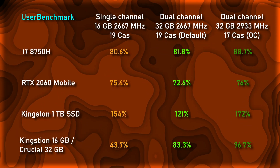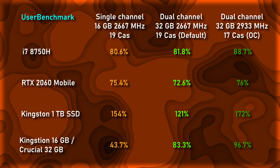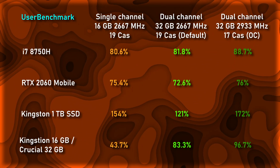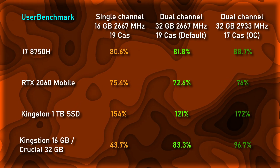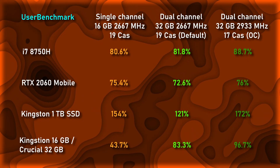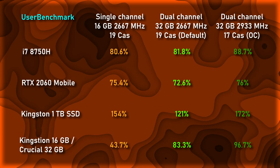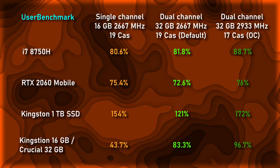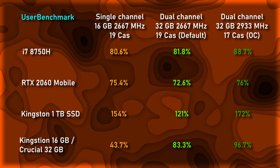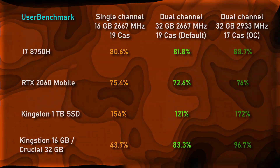Moving along, let's look at improvement on a component basis. The transition from single channel to dual channel memory with OC speeds more than doubled RAM performance, and with dual channel memory at default speeds, we still achieved an impressive score of 83.3%. As for the GPU and Kingston SSD, the scores were relatively the same for the GPU, while the score for the Kingston SSD is inconclusive — it maintains a score greater than 100%, which is more than enough. This performance carries over to the CPU as well, with nearly a 10% improvement at OC speeds and just over a percent gain at default speeds.